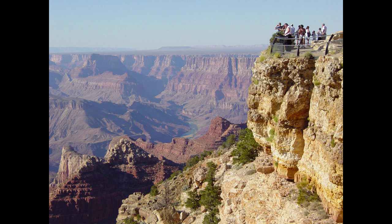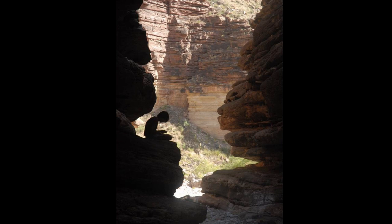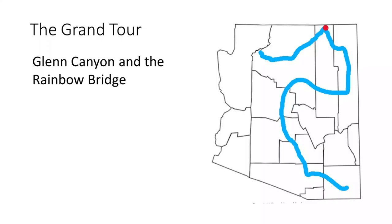Second is the actual carving of the canyon, which is still being debated by geologists. Many theories for the origin of the canyon have been proposed, but most geologists think it is connected to the Gulf of California, and the major erosion happened in the last 5 million years.